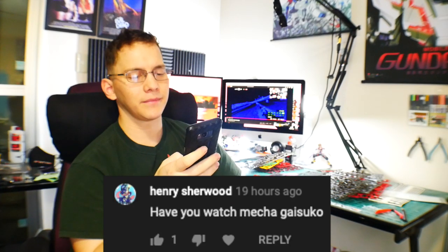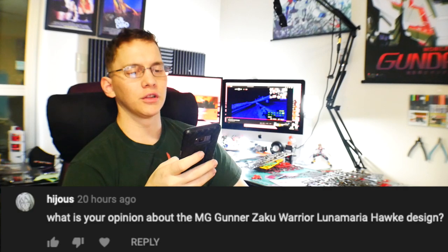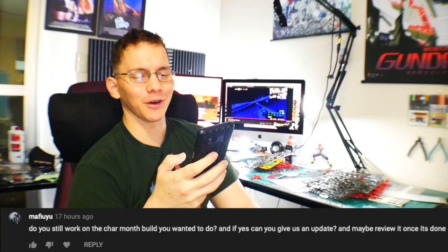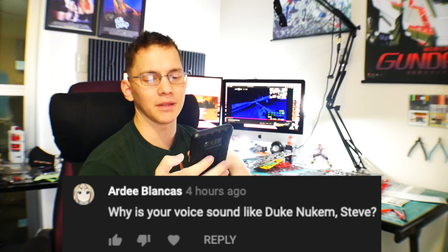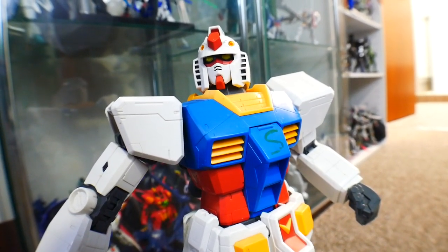Henry Sherwood asked about the Gunner Zaku Warrior Luna Maria Hawk design — the blue one — I think it's pretty cool. Someone asked about the Char month build: that's still a work in progress. I want to get the MG Barbatos done first, then we'll revisit it.